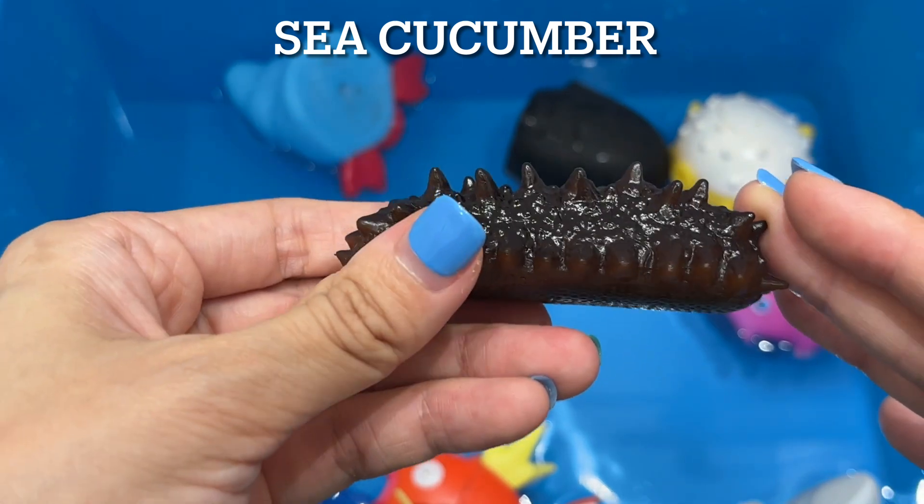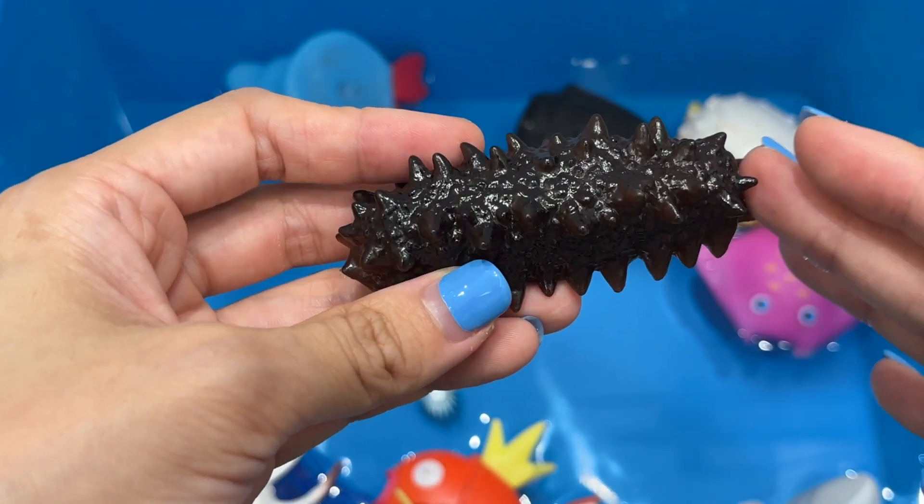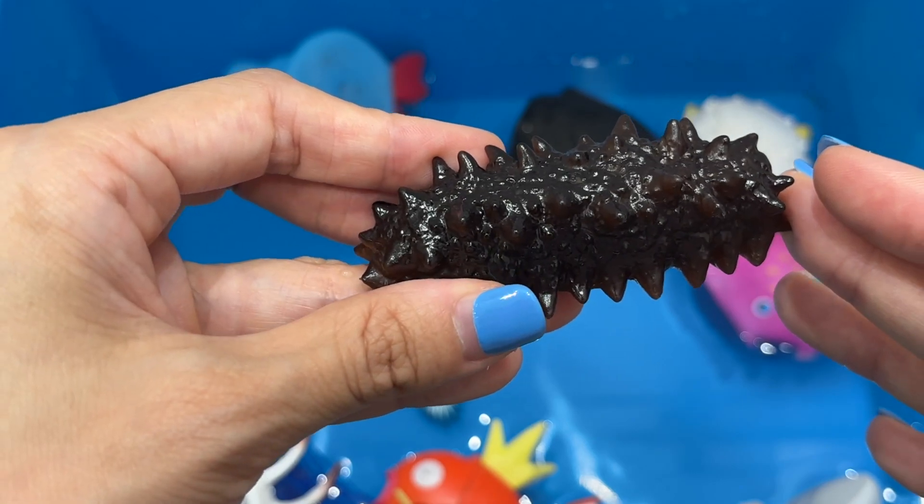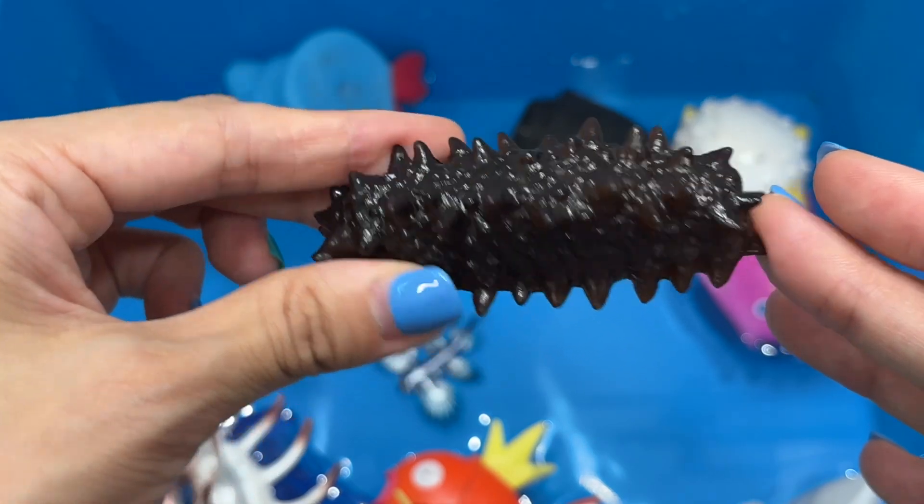Sea cucumber. There are over 1,200 species of sea cucumbers throughout the world. They do not have a brain and they are nocturnal, which means they're more active at night.